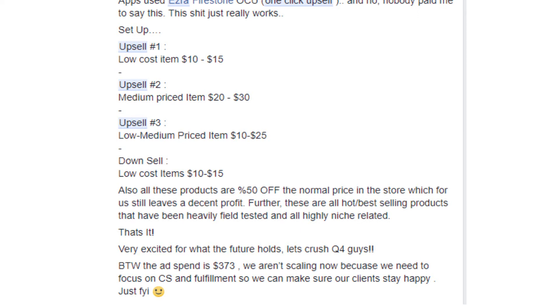What's important to understand is that this store owner did not present very highly priced upsell and downsell offers. These were just £10, £15, £20 — making them no-brainer buys. So if anyone came to spend just £30 in the store, they ended up bumping up their average order value themselves, just by accepting one £10 upsell offer or another £15 upsell offer. And that's how he systematically increased his average order value.